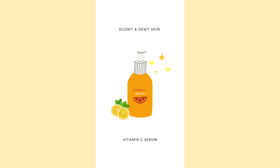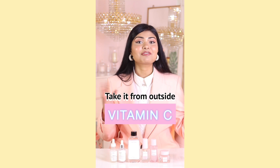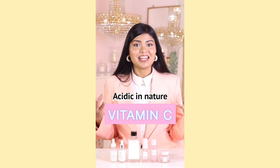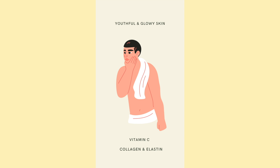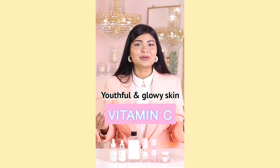What is vitamin C and why are vitamin C serums getting so popular these days? Vitamin C is an essential nutrient, meaning you have to take it from outside. It's water soluble and acidic in nature, so it triggers your skin to heal itself by promoting the production of collagen and elastin, which are the two most important proteins for that youthful and glowy skin.